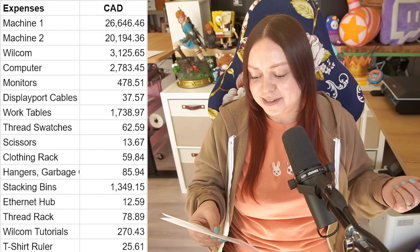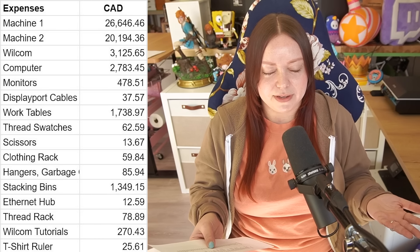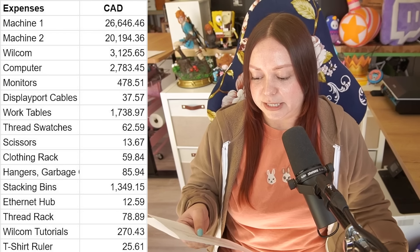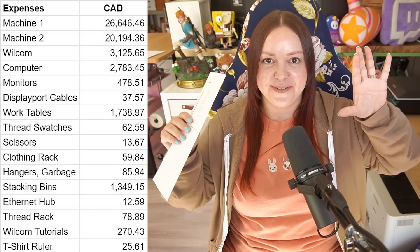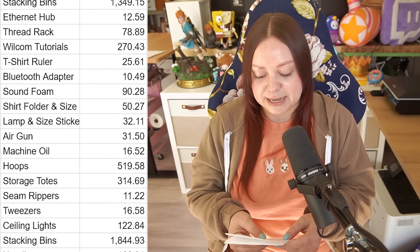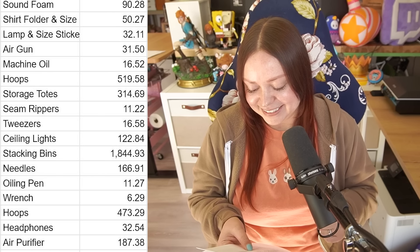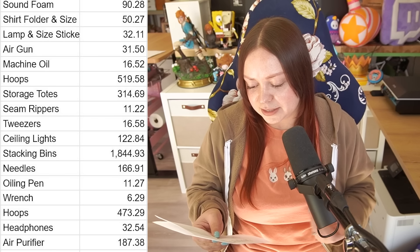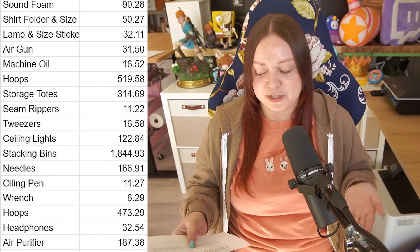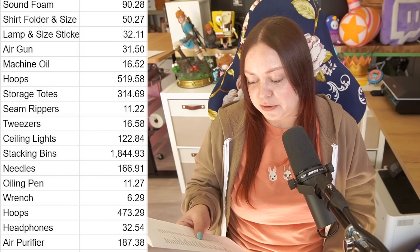There's a thread rack, and Wilcom tutorials — tutorials on how to use the Wilcom software. I have zero regrets about those because they walked me through everything step by step in the order I needed to know, instead of jumping around online. Very worth the money. The t-shirt ruler is one that sits at the neckline so you can measure out the center of the shirt for aligning designs. We had to get a Bluetooth adapter for the computer. I put some sound foam in there — I need a lot more, but there's some listed. A shirt folder, size stickers, and an air gun so we don't have to buy cans of compressed air all the time.